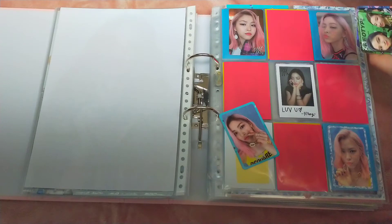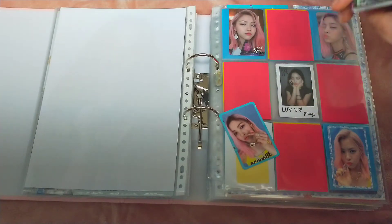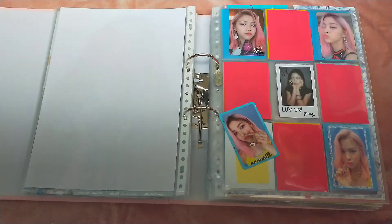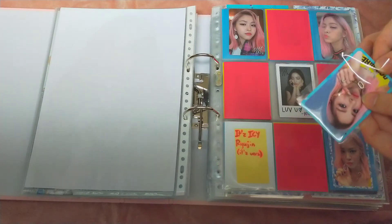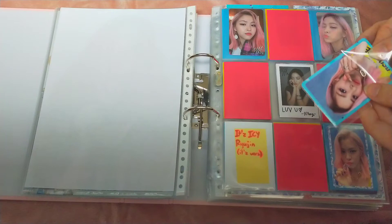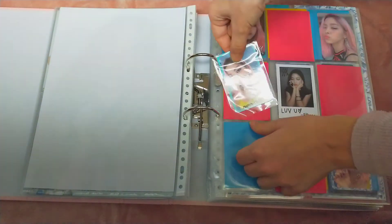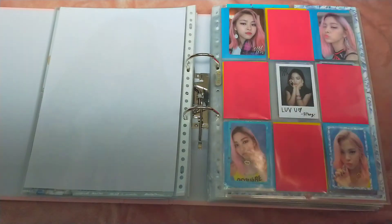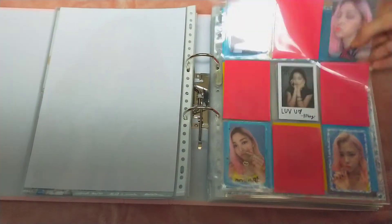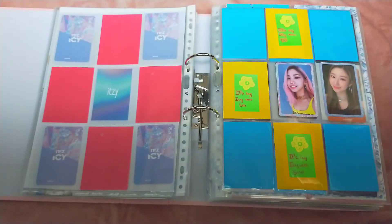So I sorted all of my PCs and then I'm going to have to sleeve them — this is going to take a while, might speed this up. This is so satisfying, honestly. Oh yes, I completed my Ryujin It's Icy collection. This is like the best thing that's happened to me today.